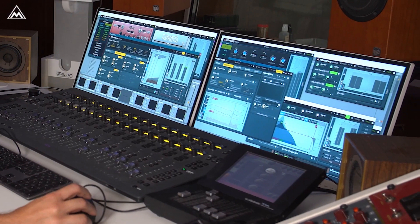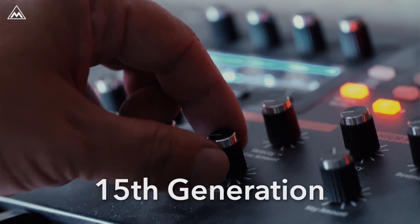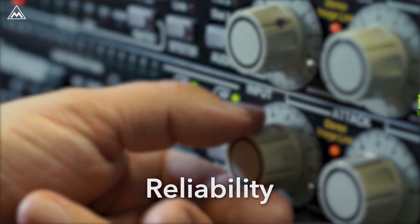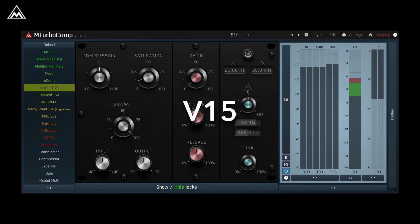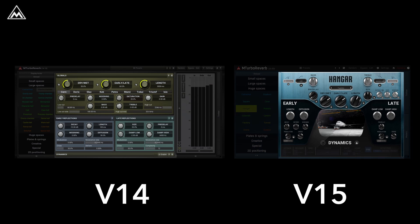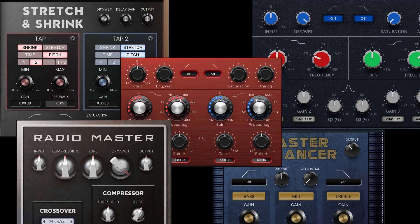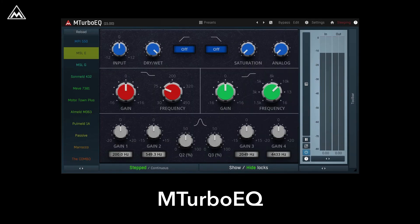And now we can proudly introduce the 15th generation. It's even more stable, reliable and more compatible with various DAWs. But mainly it's a major update of user experience.